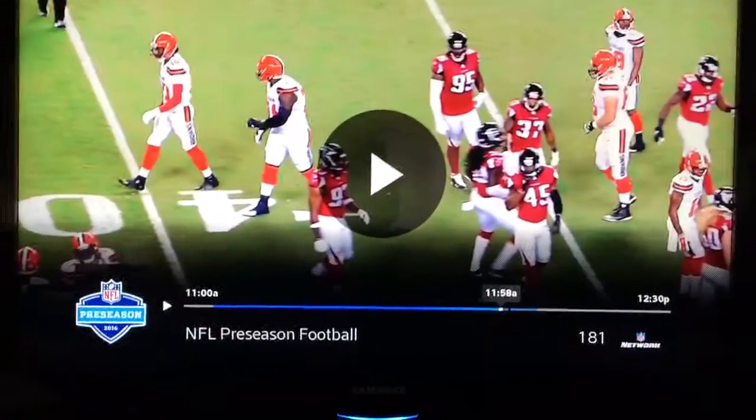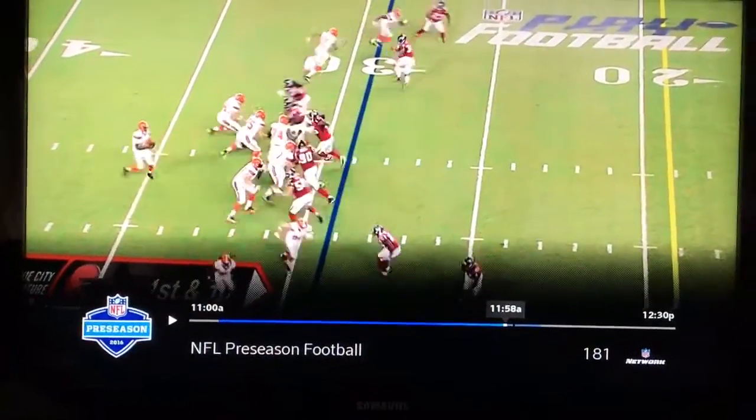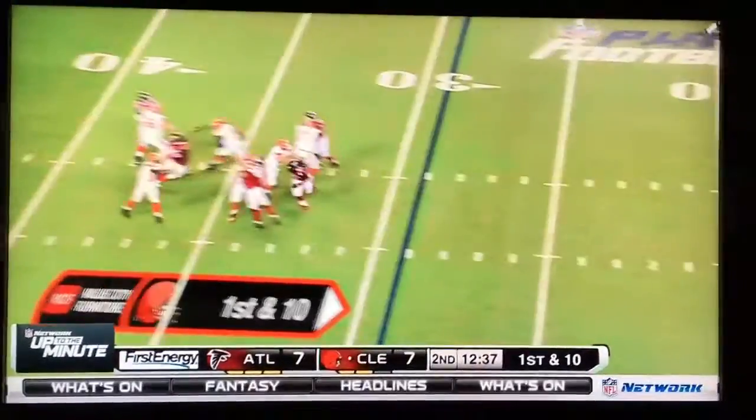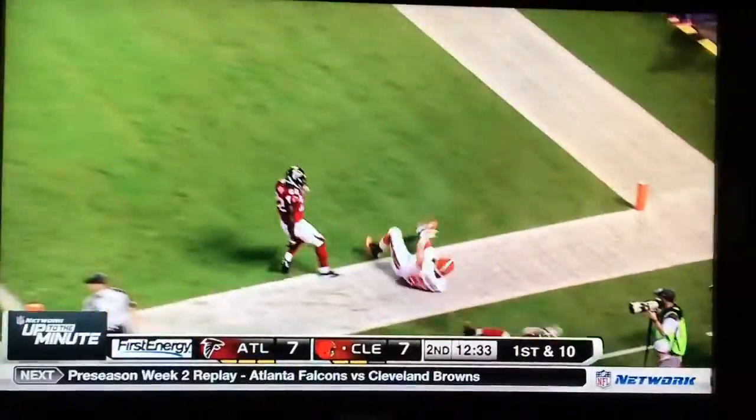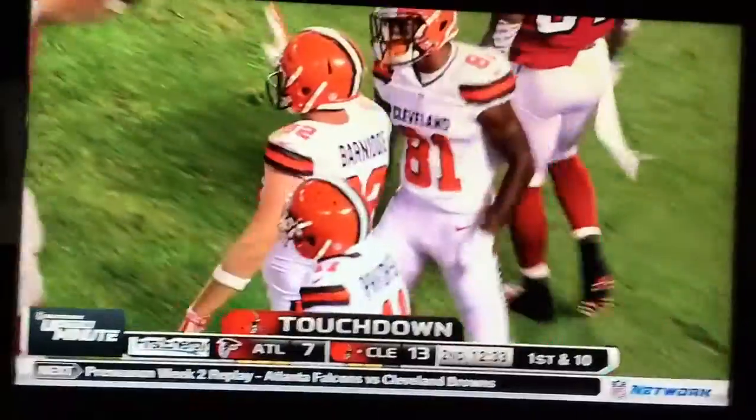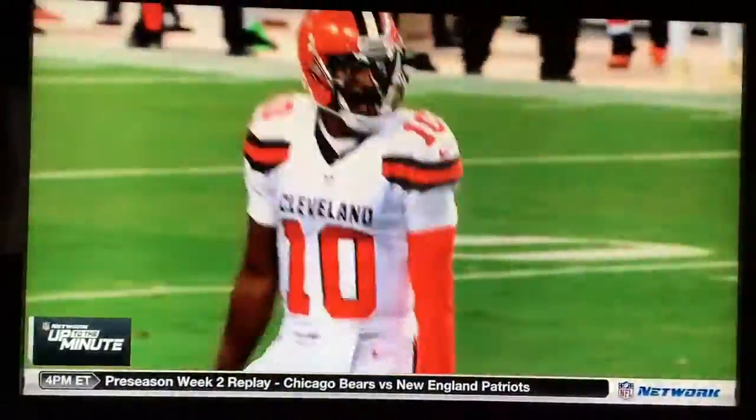Robert Griffin throwing with anticipation and touch, with perfect placement. Wow. It looks like things are certainly pointing upward for him in Cleveland this year.